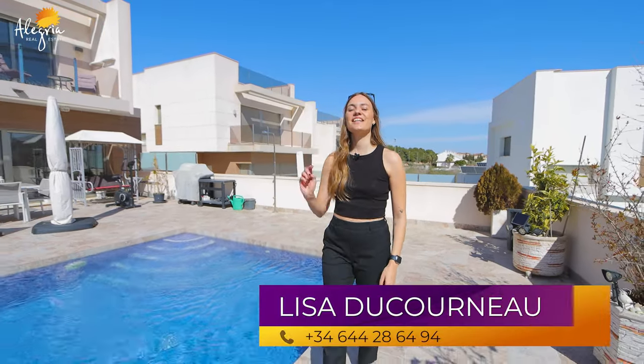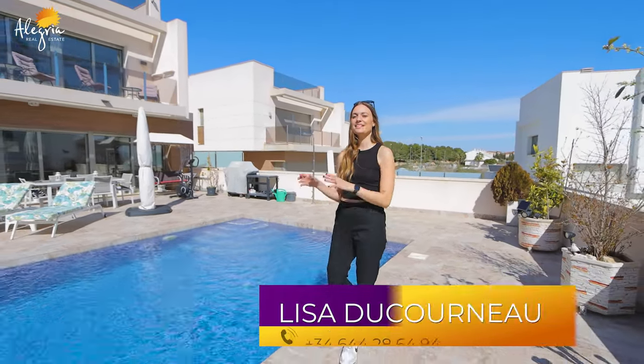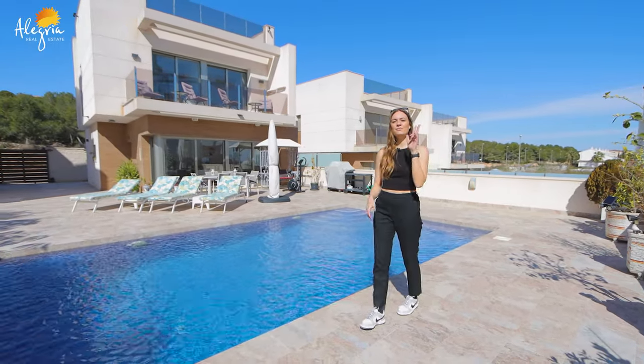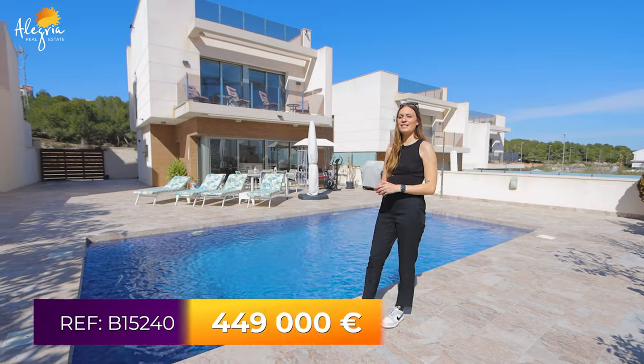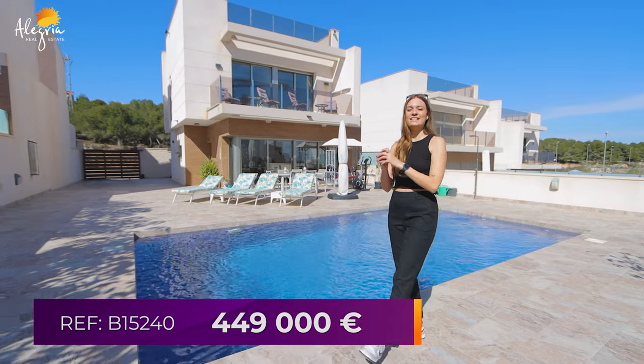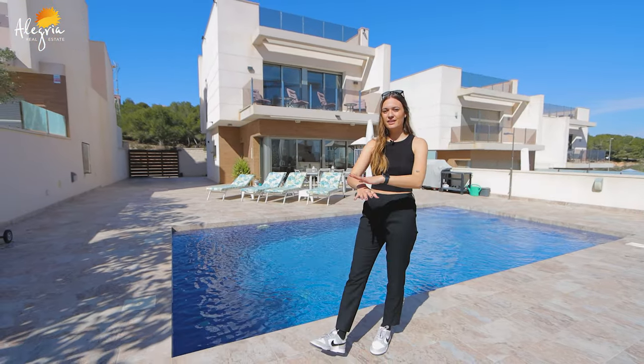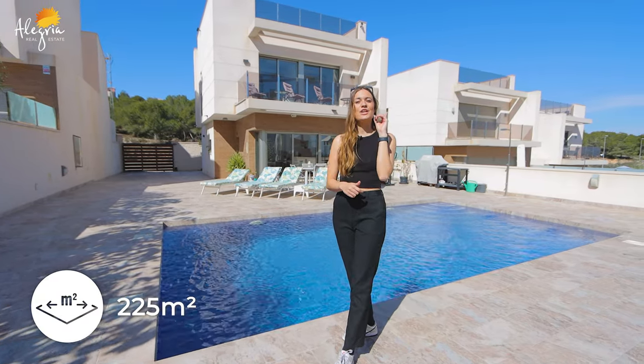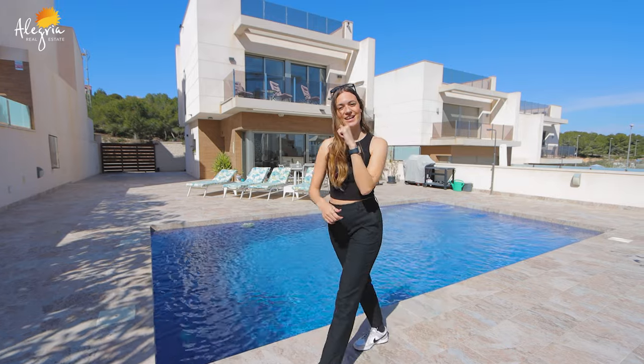Hello and welcome to Alegria Real Estate Channel. My name is Lisa. Today we are in San Miguel de Salinas and I will show you a beautiful villa — three bedrooms, three bathrooms — for the price of 449,000 euros. The plot is 500 square meters and the villa itself is 225 square meters. Let's go see it now.